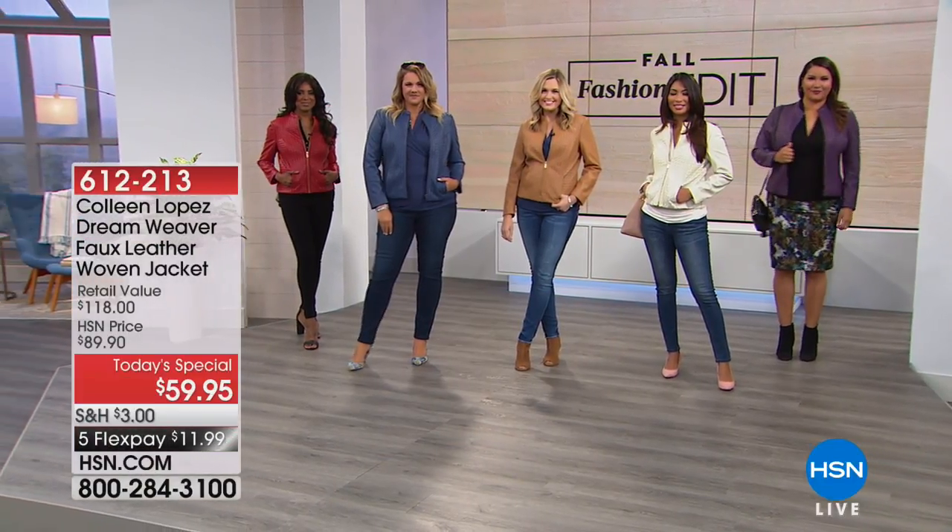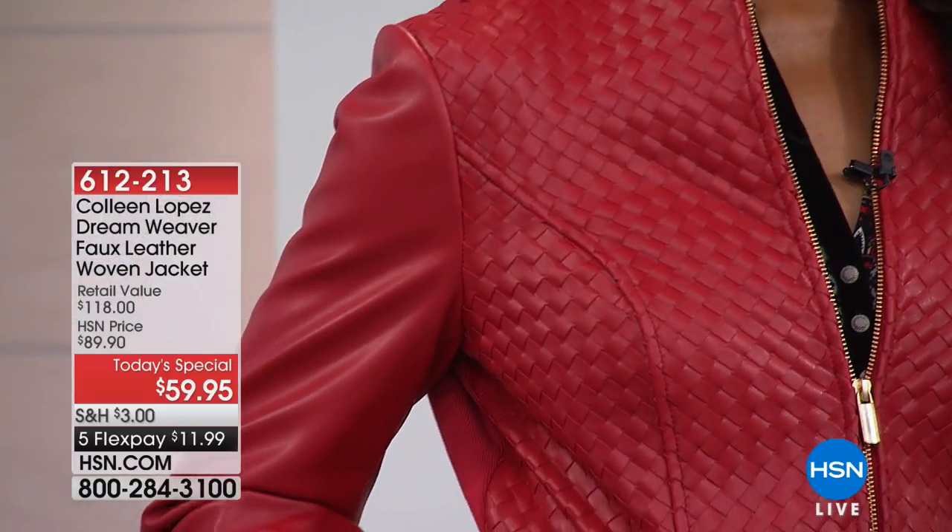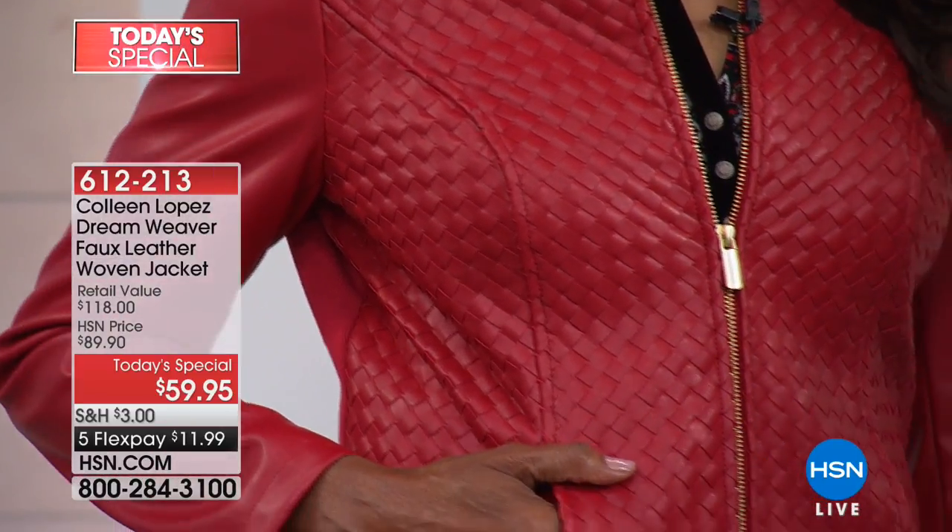Okay, here we go. All you have to do is pick a color — pick your favorite color. Can you believe it? It's $59.95.